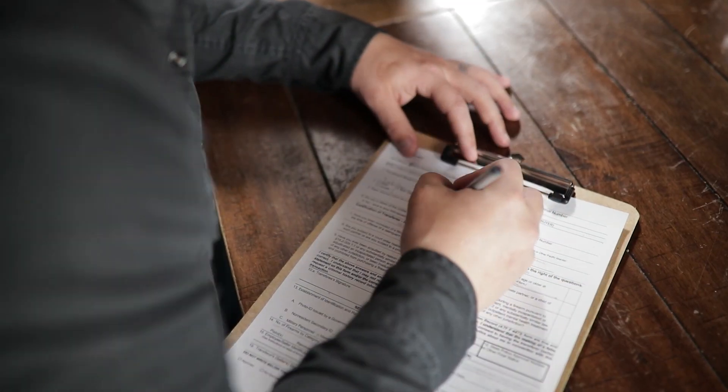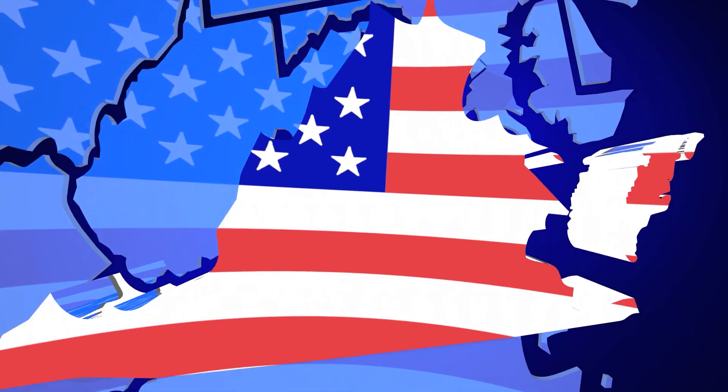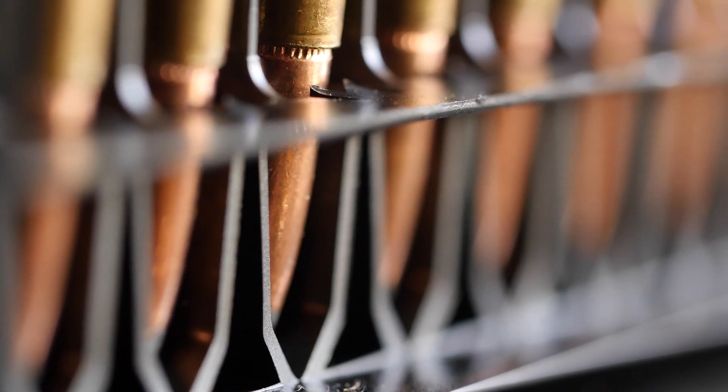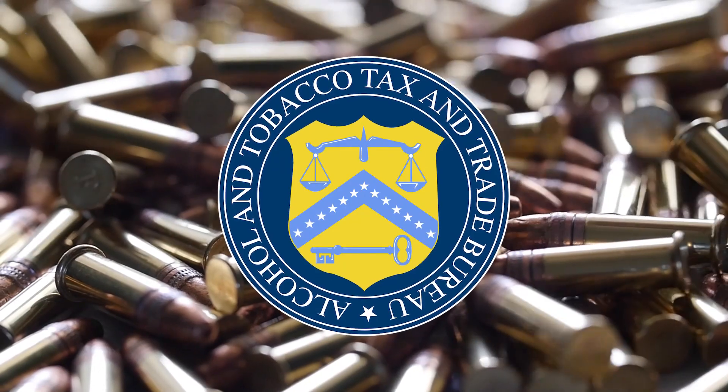The first form is the Form 4473 Firearms Transaction Record, which is used to confirm your status as a citizen and your qualification to own a firearm at the federal level. This information is kept on file and shared at the federal level with the Bureau of Alcohol, Tobacco, Firearms and Explosives at their request.